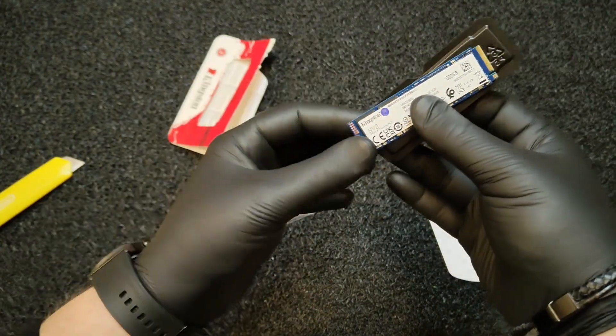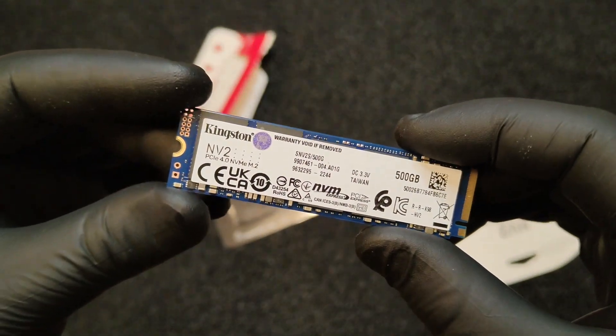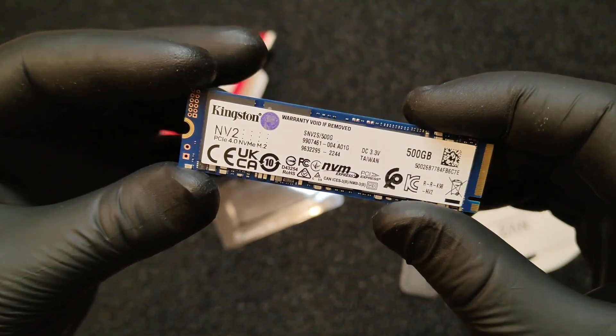The drive can manage up to 3500 and 2100MB per second for sequential read and write, that is more than enough for the price range of this SSD.